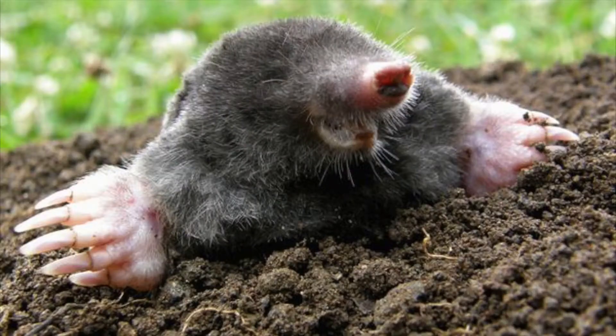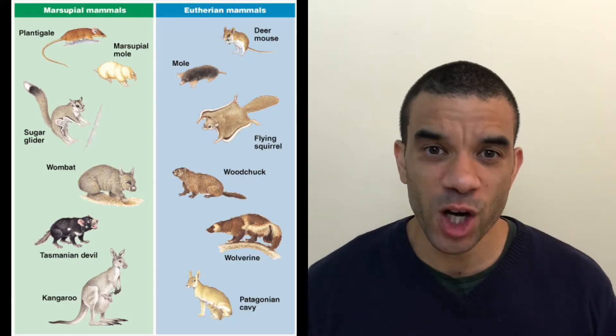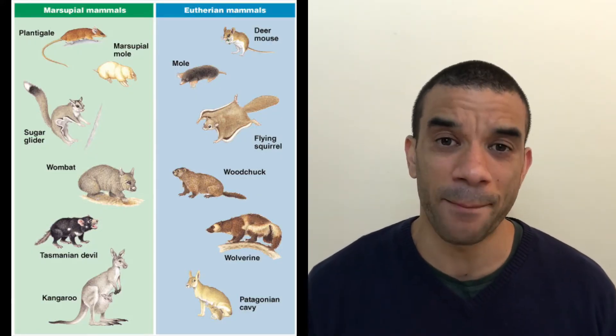Fact of the day. Hello, hi, and welcome to Fact of the Day with me, Mark Lotsu. When is a mole not a mole? So today we're talking about convergent evolution of placental and marsupial mammals.